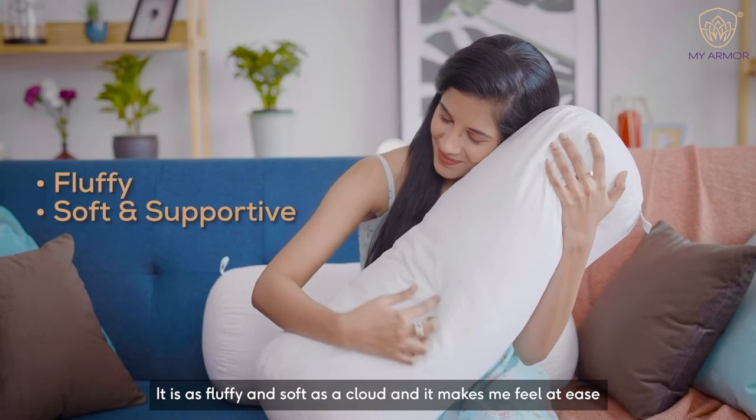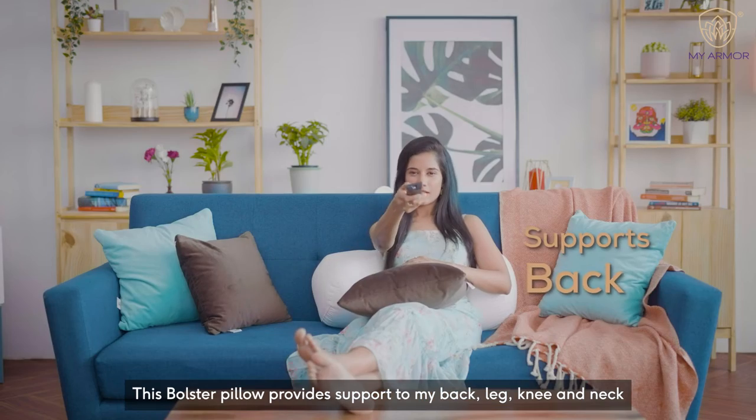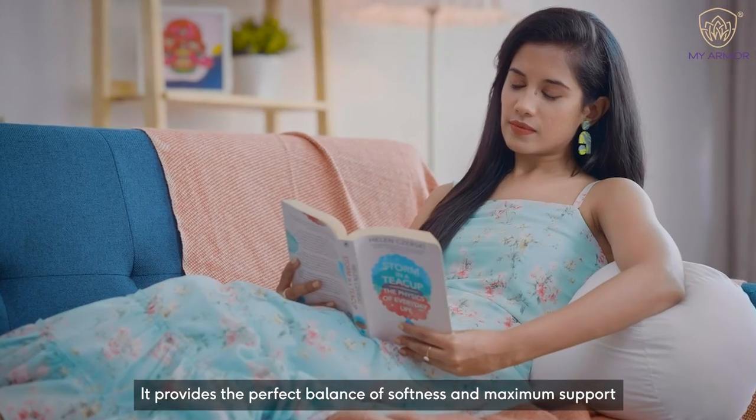It is as fluffy and soft as a cloud and it makes me feel at ease. This bolster pillow provides support to my back, leg, knee and neck. It provides the perfect balance of softness and maximum support.